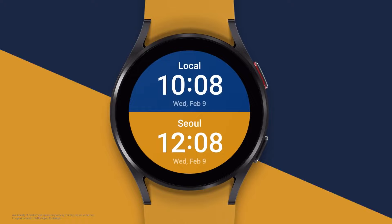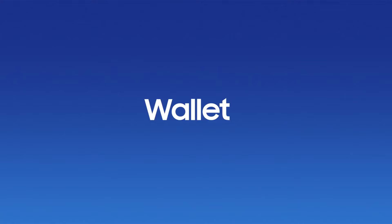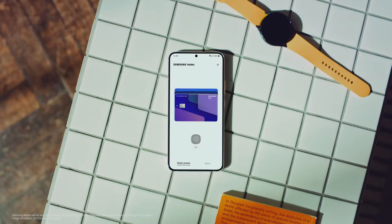The Galaxy Watch 4 — to help you achieve a healthy sleeping habit. Your most customizable smartwatch yet.